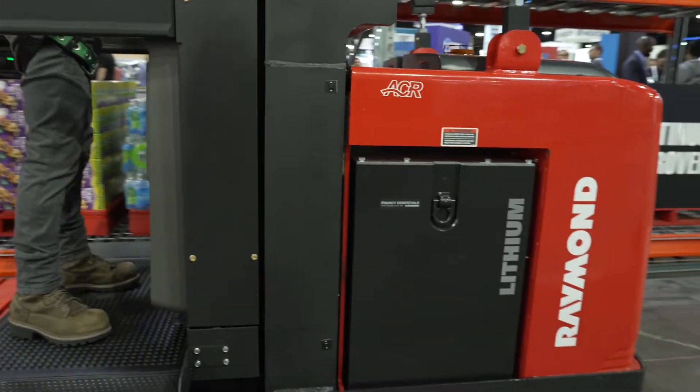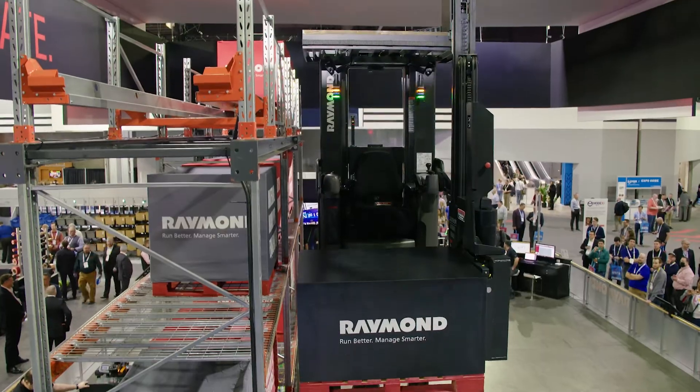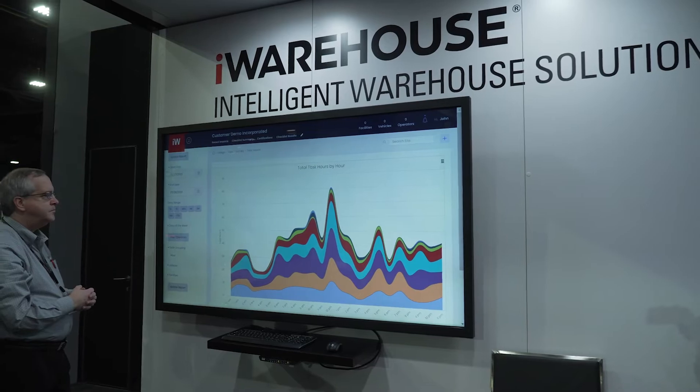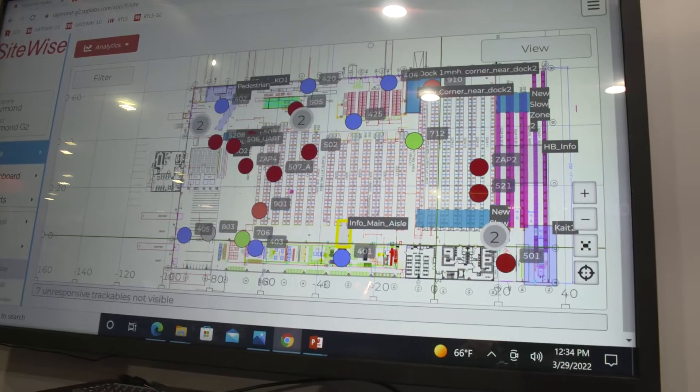iWarehouse is our base-level platform that's integrated into the telematics setup, and it's really exciting because Raymond has patented what we call our PSI interface, or Power Standard Interface, and it basically brings a power-system agnostic interface from a truck perspective and integrates directly into the telematics.